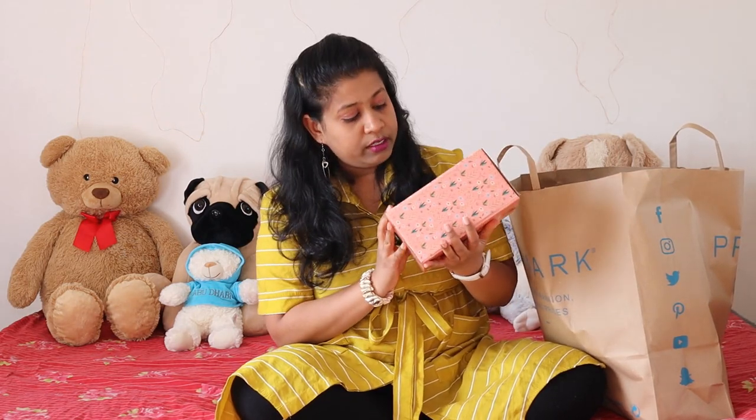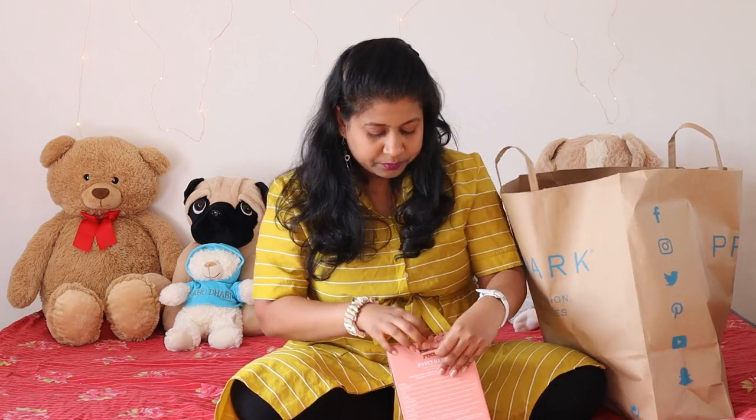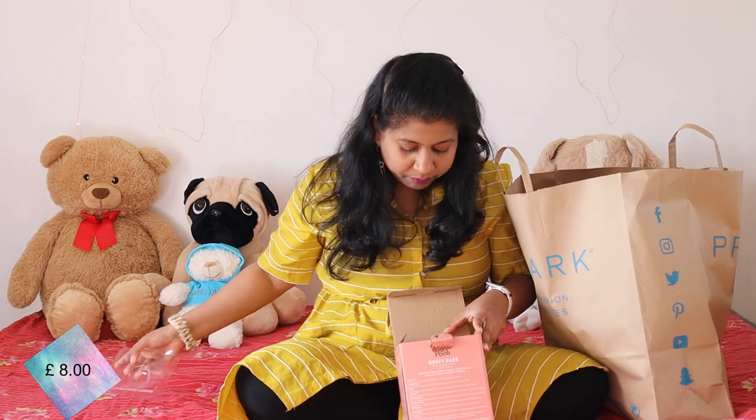The first thing I picked up is this Winnie the Pooh money bank. I found it very interesting — it has such good, vibrant, summery colors. I'll open it up and show you all. It's a money bank but also a very nice showpiece. The colors are nice and bright: yellow and red, and it says 'honey'. If you like Disney stuff, this is a must. It's eight pounds.